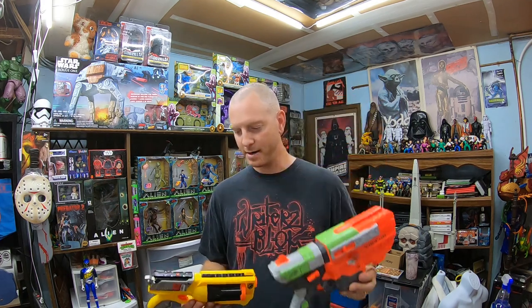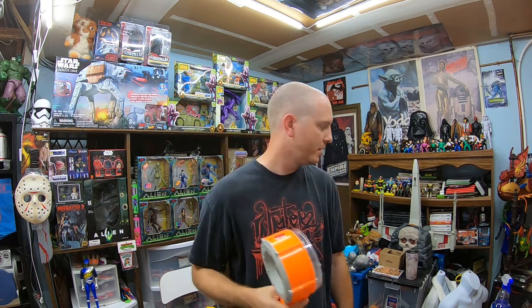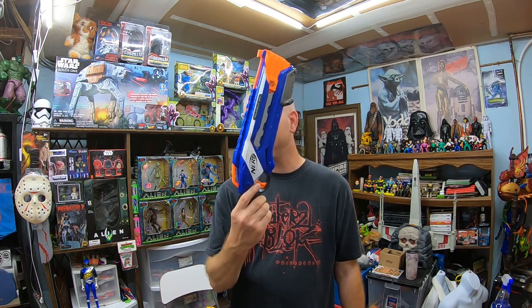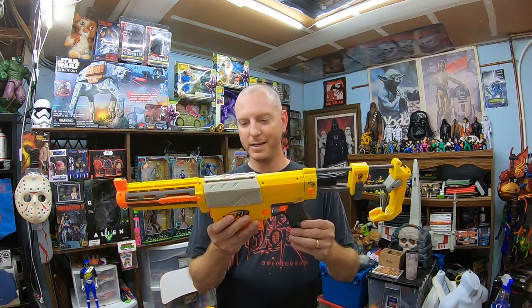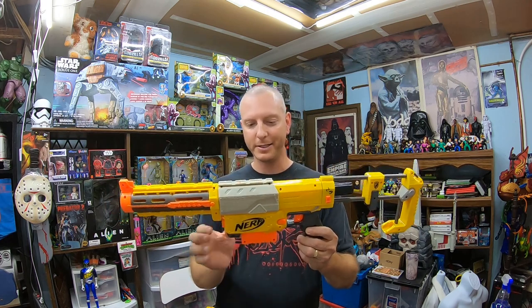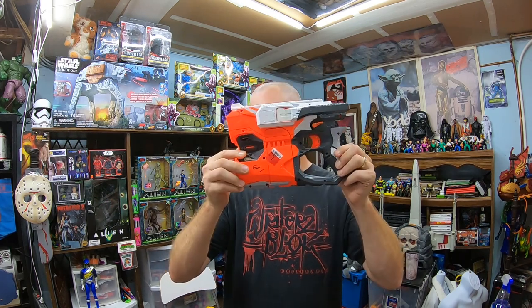Nerf wasn't super spectacular today but I did find some. I found a Vigilon for $1.99, another Maverick for $1.99. Here's one I really needed — $1.99 was this drum mag. I'm pretty much out of any kind of special magazine accessories. I've got a Hyperfire Elite I can put this with — not the magazine it really goes with, but I needed something to pair with it. Then another $1.99 nice Rough Cut, and $1.99 a Recon. Since it was only $1.99, has a magazine, barrel, butt stock, and looks nice and clean, I decided to grab it. Finally, one more Vortex Blaster — I found another Diatron for $1.99.